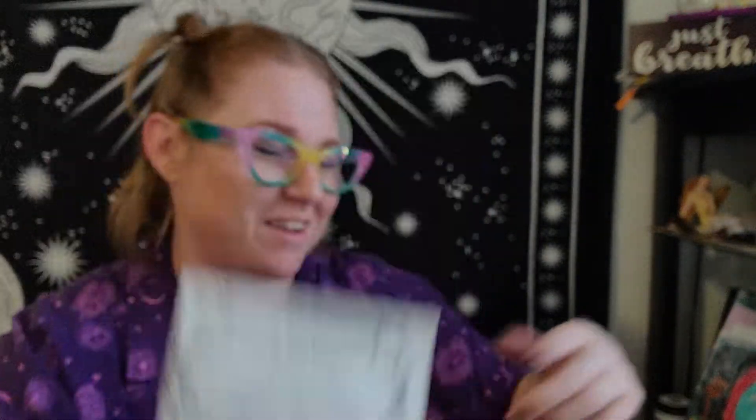I was super right — here's some fennel seed. I said it smelled like licorice, it was either star anise or fennel, and it's both — they're both in here. My intuition and my sense of smell! Fennel is used in purification sachets as well as in healing mixtures — masculine, mercury, fire, protection, healing, and purification.